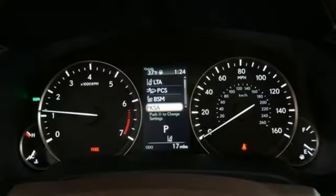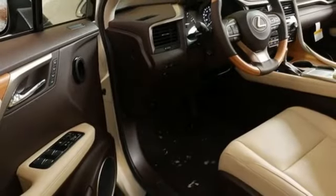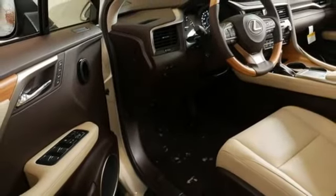Auto-dimming rear view mirror, smart device navigation, remote engine start smart device, dual-zone climate control and autonomous cruise control.